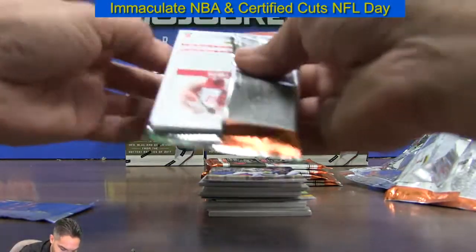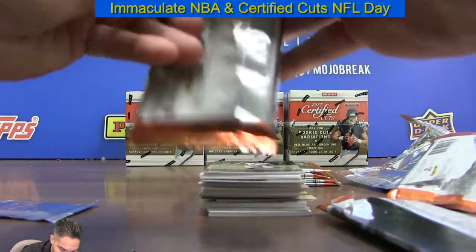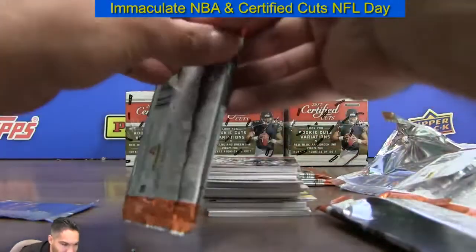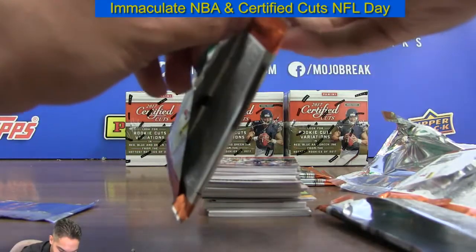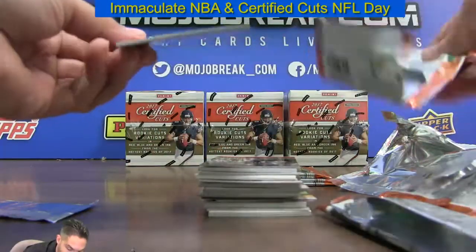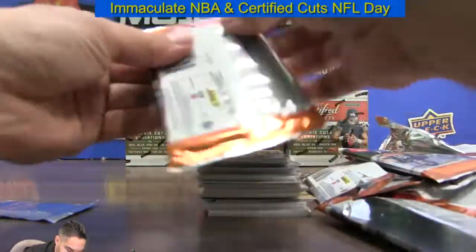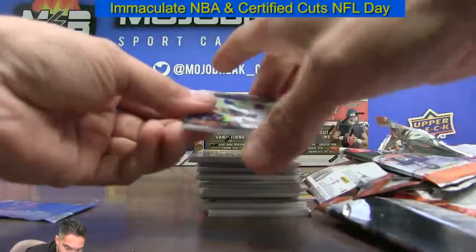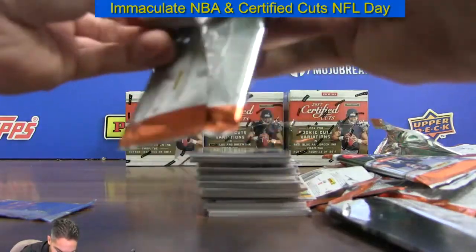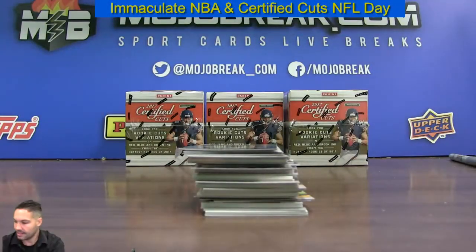First time in history, Donruss basketball and Hoops basketball are going to be heavily allocated. You ask for four cases, you'll get two boxes — that's why Hoops boxes are selling for $1 on eBay. Spectra is a really good value — distributors have a lot of it, so it's comboed up pretty much with everything.